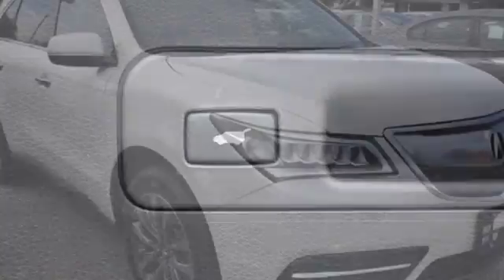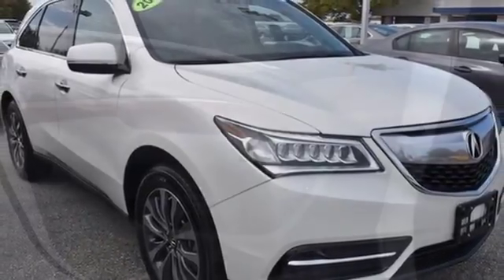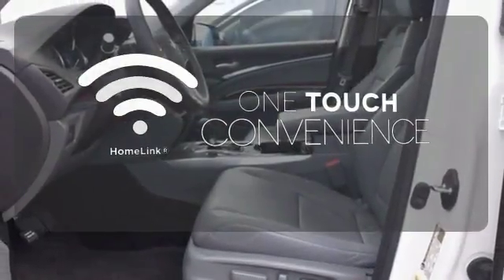It also comes equipped with tri-zone climate control, multi-view rear camera, Homelink, and an integrated dynamic system. With Homelink, one touch makes your arrival as welcoming as if you'd never left.